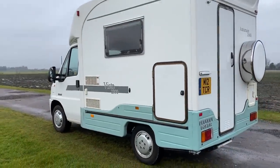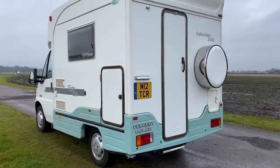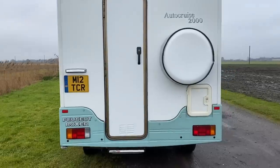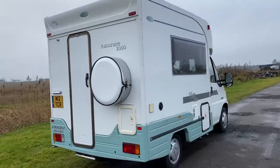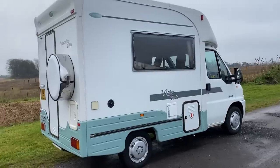It's MOT'd I think till July 2020, just a couple of advisories on a brake binding, but not serious. This is just lovely, inside and out. That's how it's come — I've not polished it. All I've done is just washed it after a hundred-mile journey back, and it drove wonderfully.